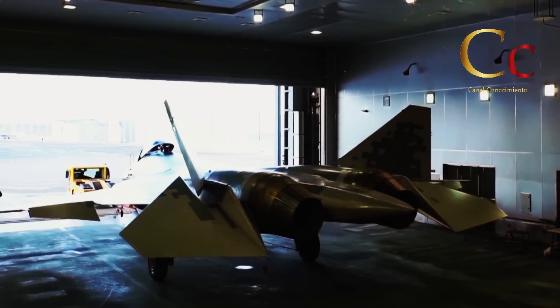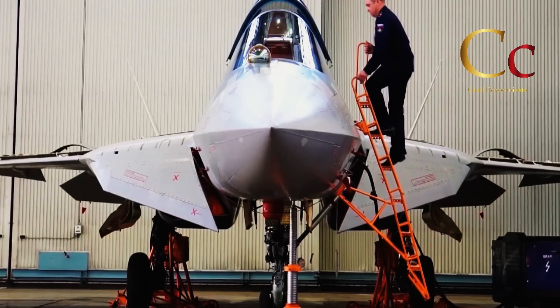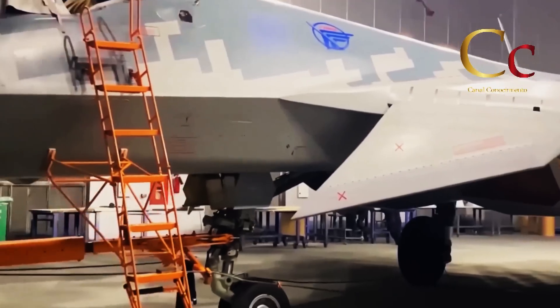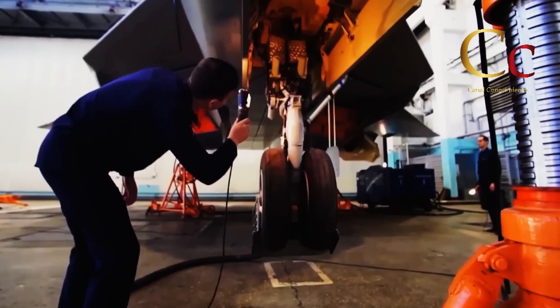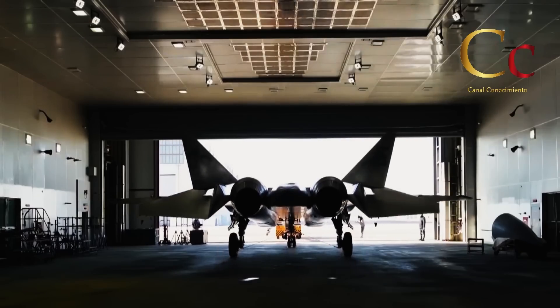El pasado 29 de enero de 2021, la UAC dio a conocer imágenes inéditas del ensamblaje y puesta en marcha de uno de los primeros cazas SU-57 producidos en serie, donde se puede observar distintas fases de su construcción.